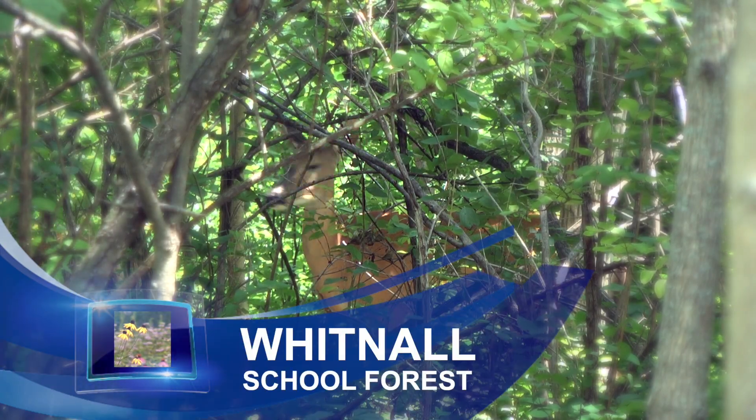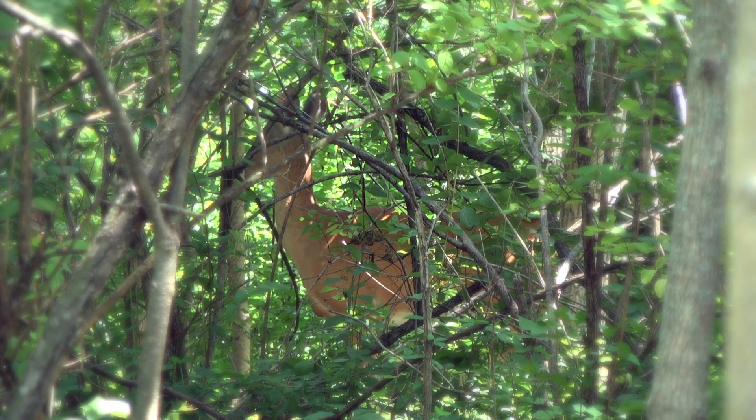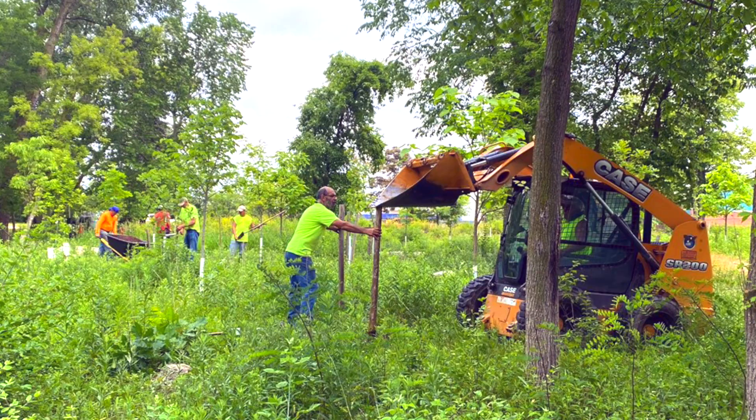We're in the Whitnall School Forest, kind of an amazing place for the community. We planted a bunch of trees here, some 250 trees. Approximately 1.8 acres of this school forest were missing trees due to emerald ash borer.